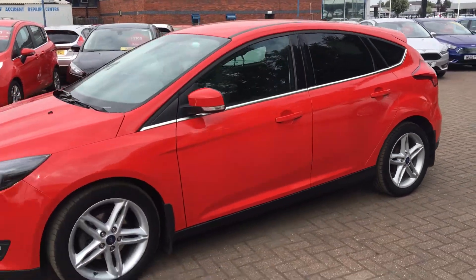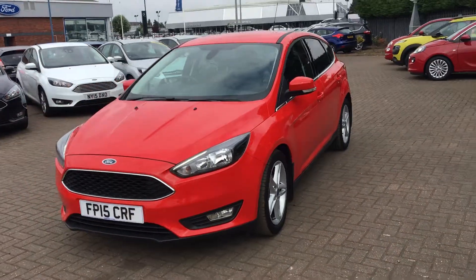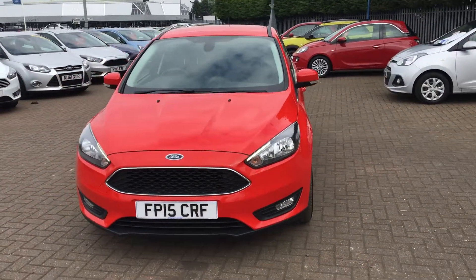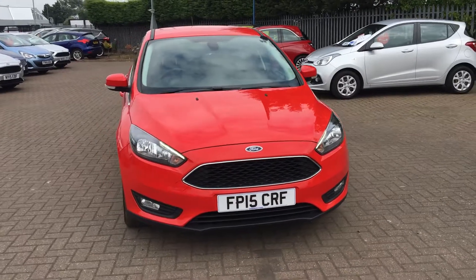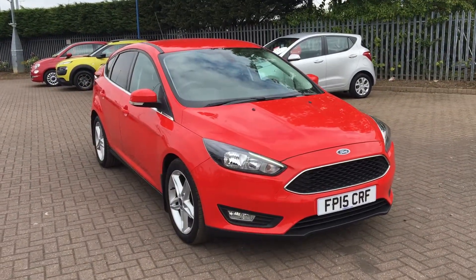It's an absolutely fantastic car — really powerful, and it also comes with eco mode, so you're getting a nice, efficient drive out of it as well. If you'd like to book a test drive or require any more information, don't hesitate to give us a call. Thanks for watching.